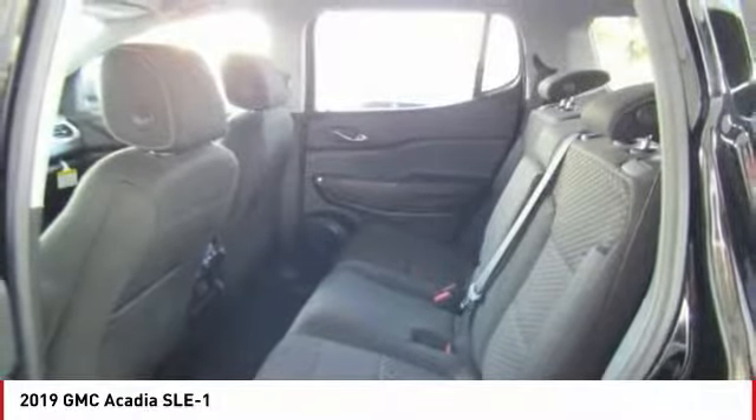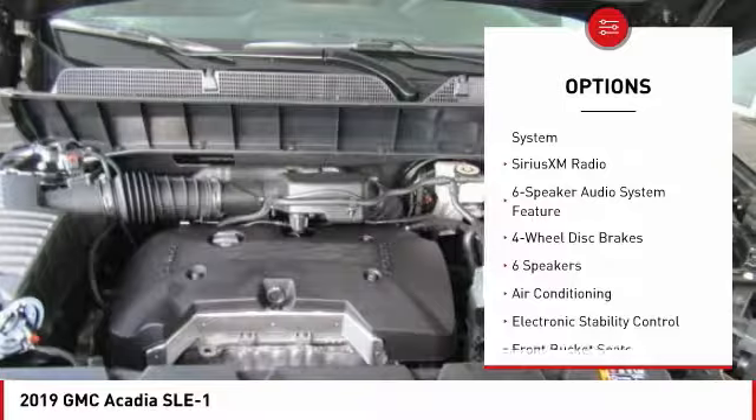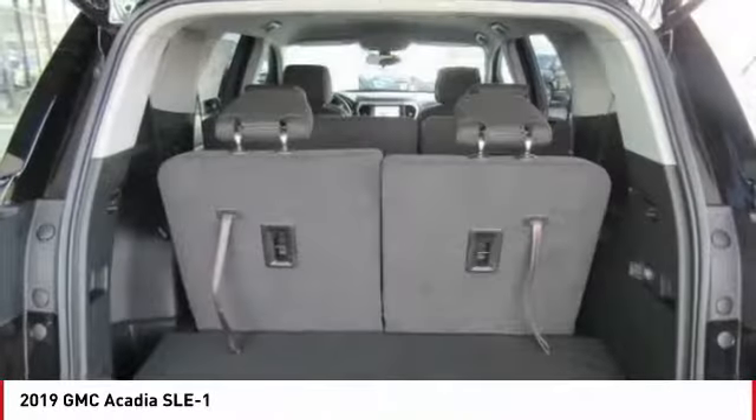Here are some of this vehicle's great options: traction control, air conditioning, dual airbags, alloy wheels, power steering, four-wheel disc brakes, electronic stability control, compass, power windows, and SiriusXM radio.